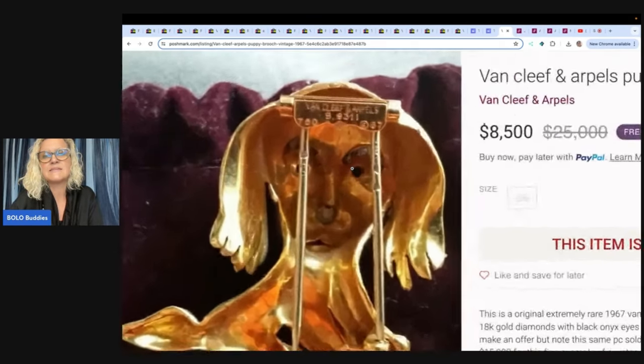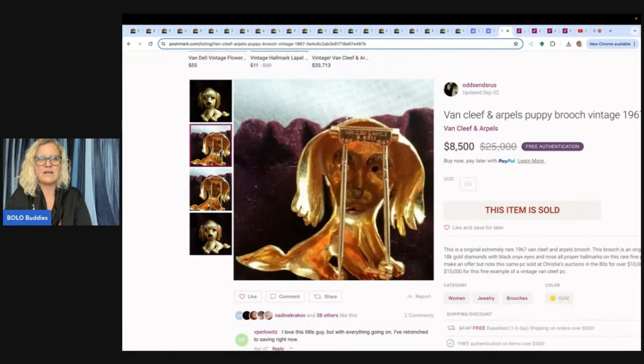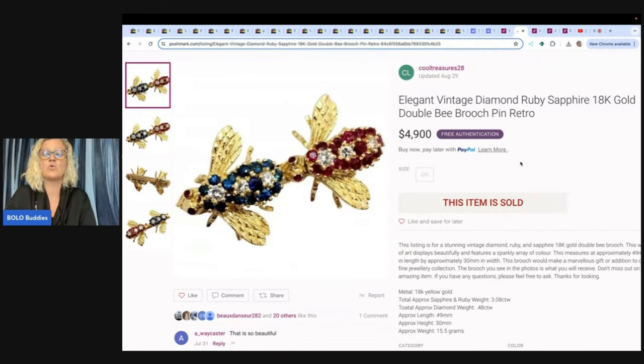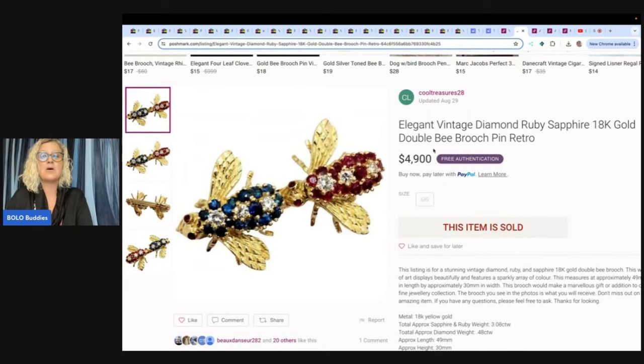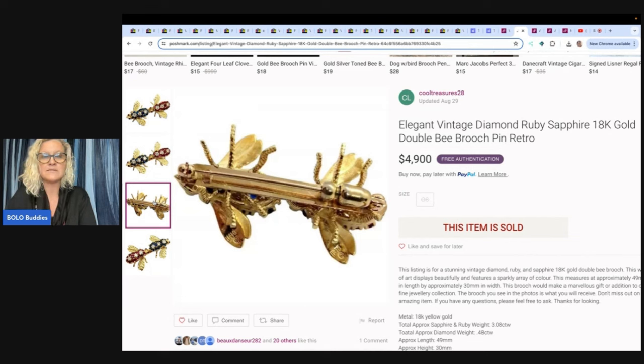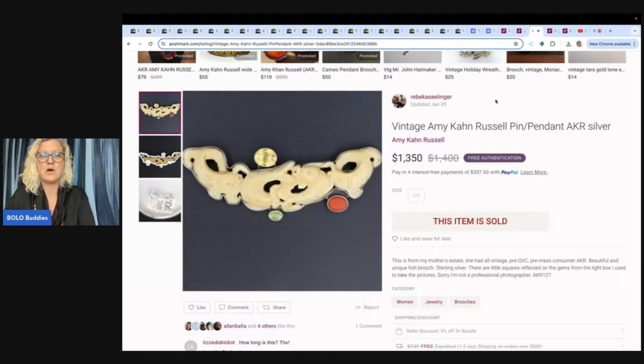I'm trying to see — they didn't put 14-karat gold in the title, so I didn't know this was gold. Maybe it's signed or marked 750, which is 750 gold. I know certain numbers mean certain things. You want to find one? I want to find one please and thank you. Elegant vintage diamond, ruby, sapphire — this one is 18-karat gold but sold for $4,900 on Poshmark. Poshmark has free authentication, so for high-dollar items they go through that process. You can definitely sell big money items on Poshmark.